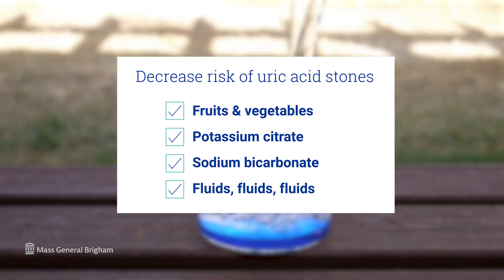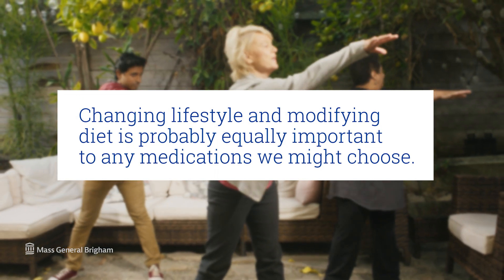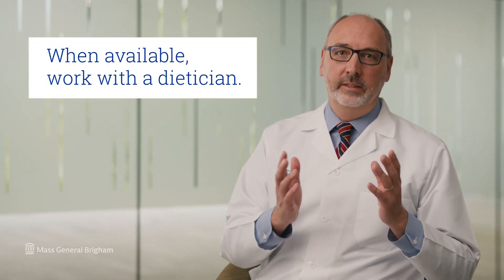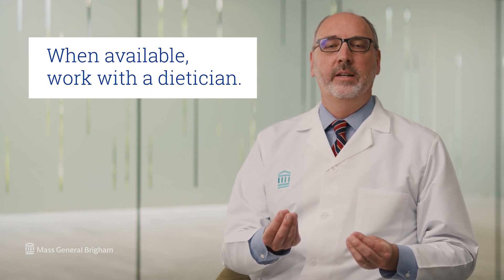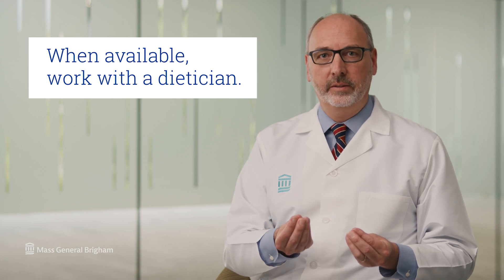You want to drink plenty of fluids and spread it out over the course of the day. Because kidney stones are associated with being overweight, a lifestyle and diet that promotes some weight loss can be very helpful. Changing lifestyle and modifying diet is probably equally important to any medications we might choose. So it's very important, when available, to work with a dietician, as they can provide insights and specific advice about how to modify your diet to prevent kidney stones in the future.